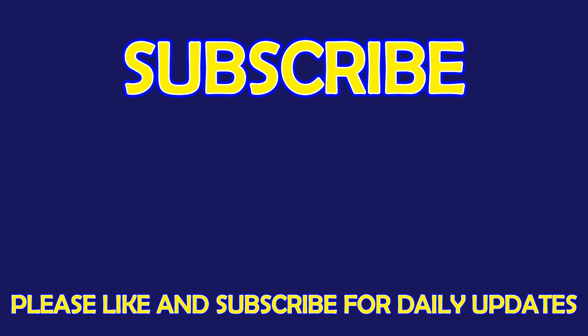For more exciting puzzles, don't forget to subscribe to our channel! See you in the next video!